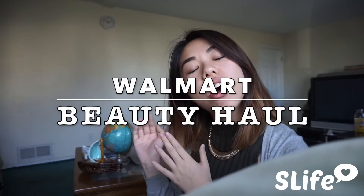Hey loves! So today I want to do a haul for you guys as well as some review videos later on. But this one that you're watching is a haul.